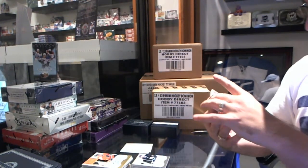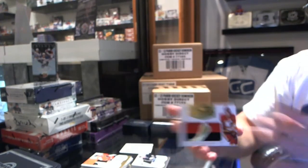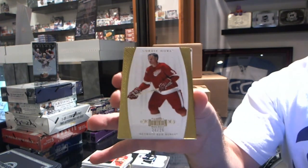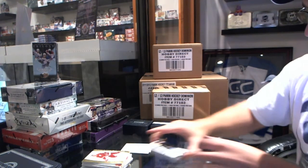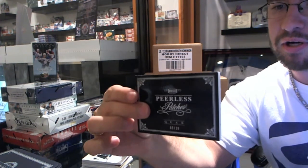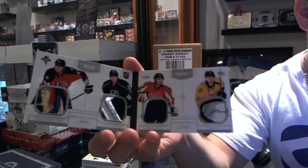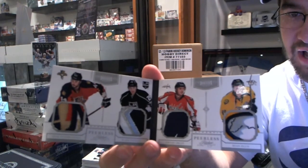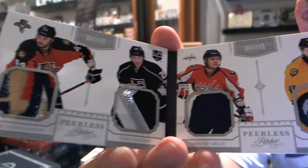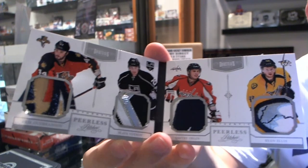A Mammoth Prime Jersey numbered 18 of 25, Greg Nemisz. Greg Nemisz. And a Gold Base number 24 of 25, Gordie Howe. We've got a Peerless Patches Quad numbered 9 of 10 — dirty — Eric Goodbranson, Slava Voynov, Dmitry Orlov, and Ryan Ellis. Boom. Case number 1 smashed, and we've got a Peerless Patches Quad.